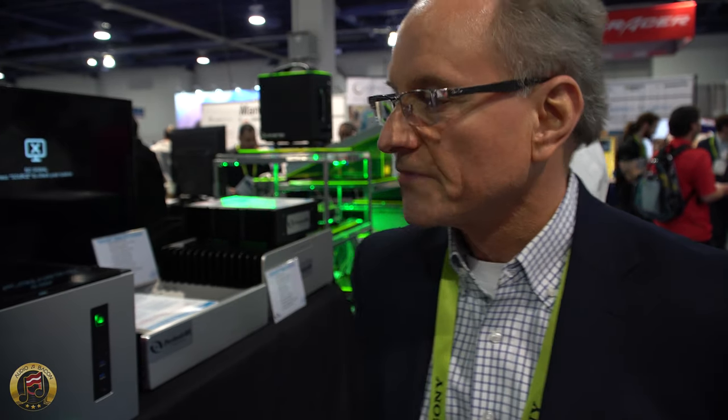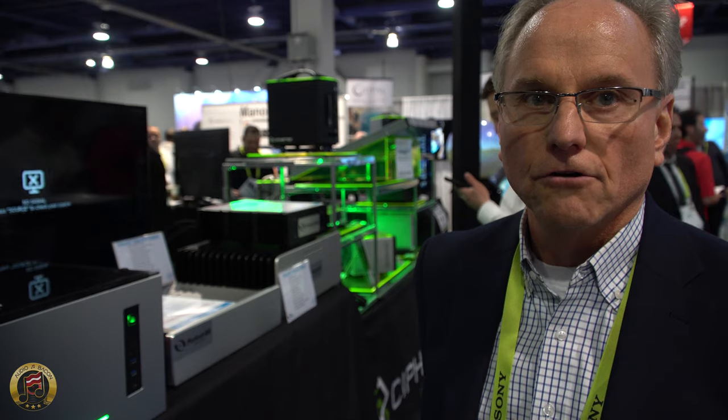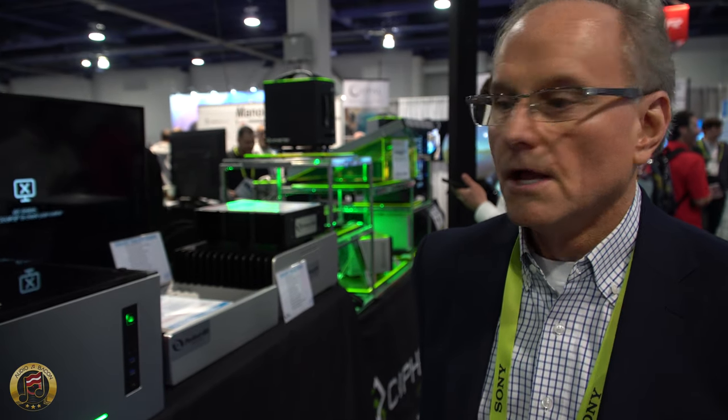My name is Dale Stoltz. I'm with Ace Computers here at CES 2019. We're showing a new line of servers optimized for high-resolution audio and up to 4K video. It's a product line for Ace Computers, a 35-year manufacturer in Chicago of high-end servers for military, government, and corporate clients — ISO 9000 certified. We're offering a product built to military standards, but for the audiophile community.